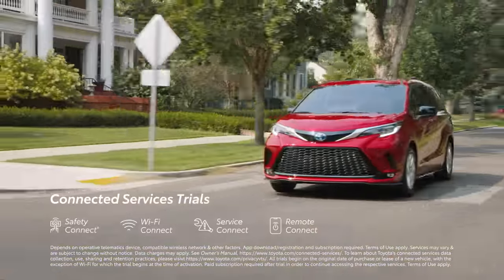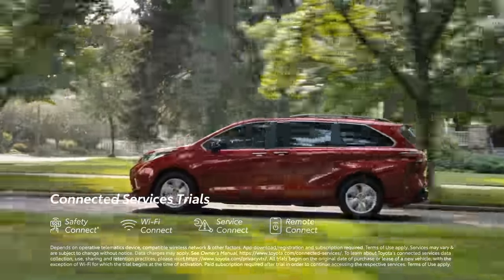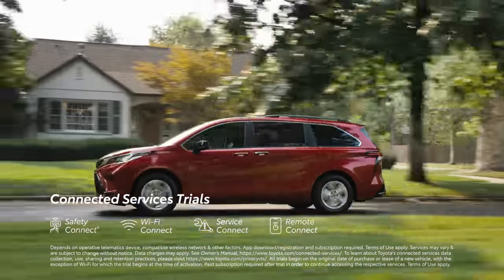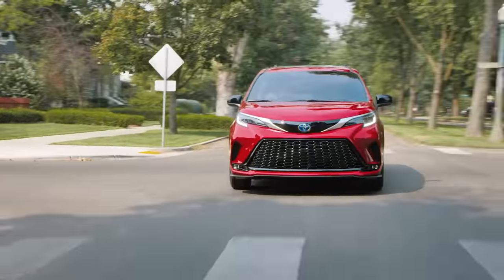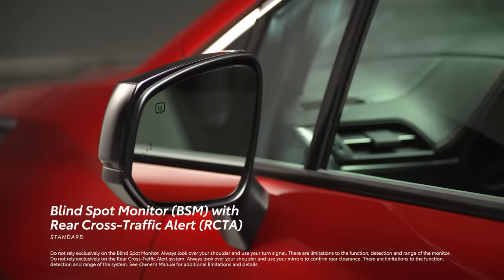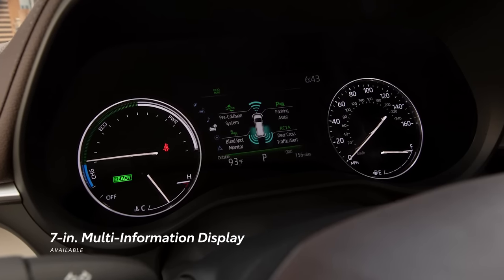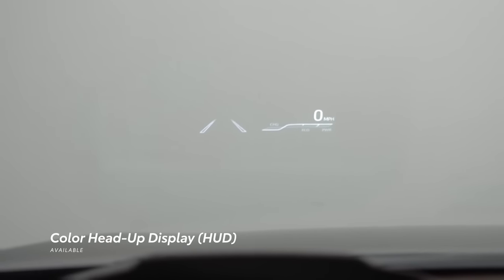Sienna also comes equipped with trials to Toyota's connected services, including Safety Connect, Wi-Fi Connect, and a 10-year trial to Service Connect. For XLE and above, there's also a Remote Connect trial. Raising this in-cabin convenience story even further, Sienna features a standard blind-spot monitor with rear cross-traffic alert system, as well as available equipment like a 7-inch multi-information display and color head-up display that help keep important information front and center.